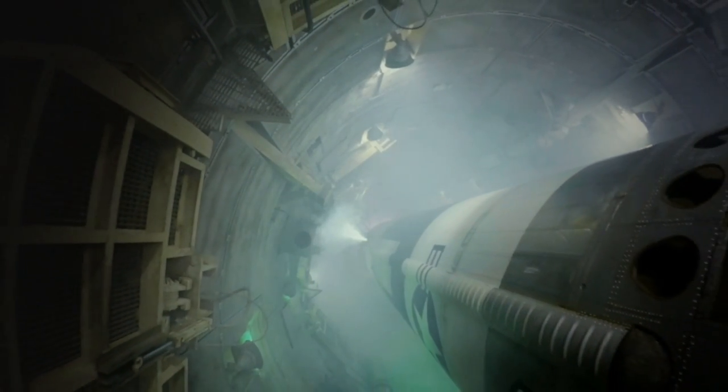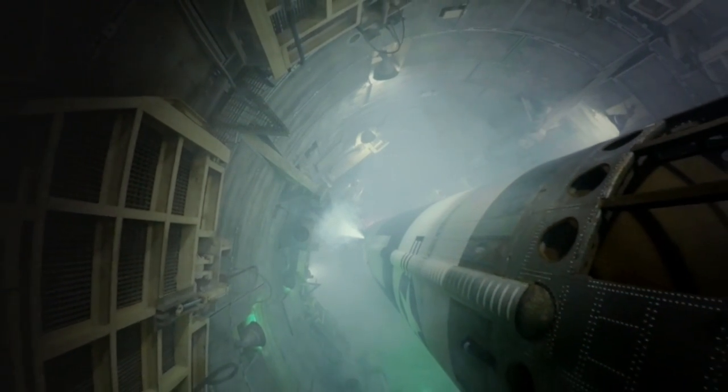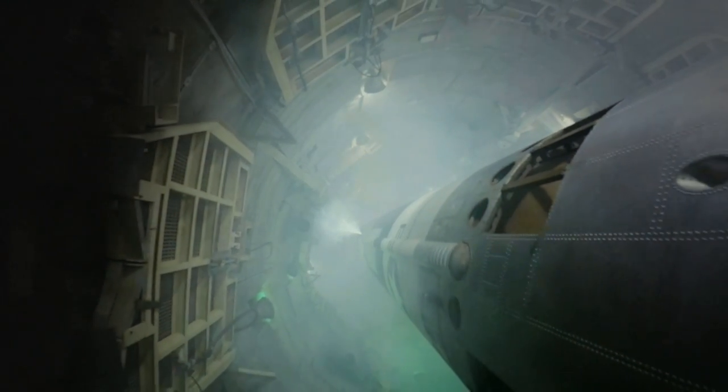Do we let the world know? Do I run out and say, we've got a potential nuclear explosion? What do we do?